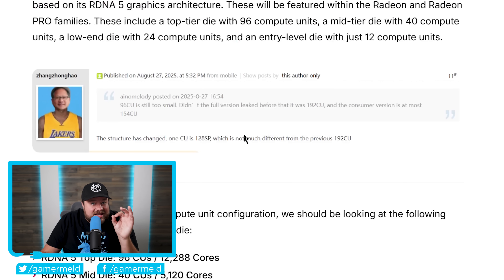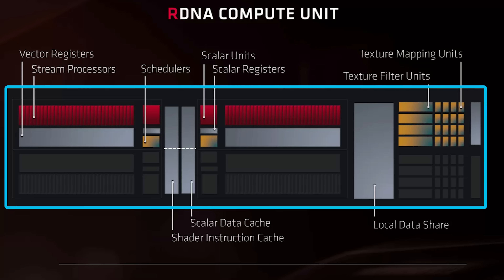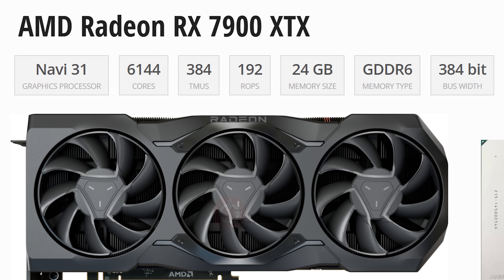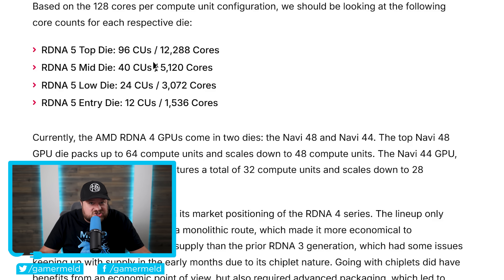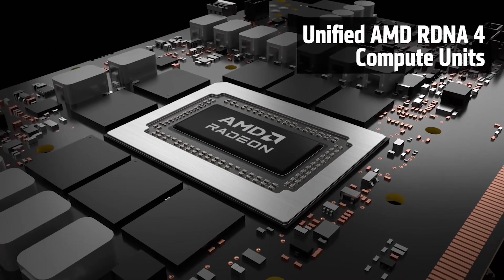This well-known Chip Hell leaker claims AMD has changed the structure so much that one CU now has a whopping 128 stream processors. For context, RDNA4 is currently structured where one work group processor is made up of two CUs, and one CU has 64 cores or stream processors. So instead of 96 CUs being 6,144 cores, it's now an unreal 12,288 cores. For comparison, the 9070 XT comes with 4,096 cores — meaning AMD's next-gen would have not double, but three times the core count of the 9070 XT.